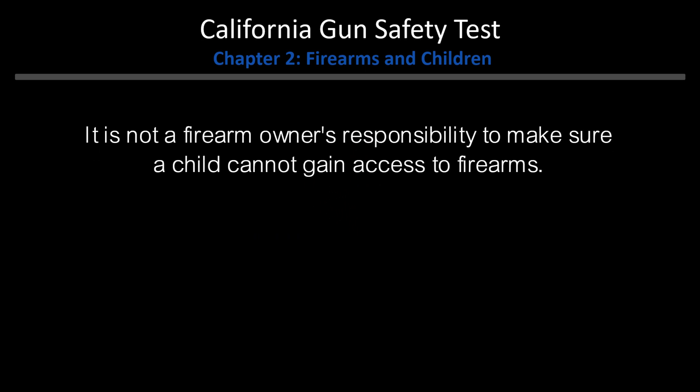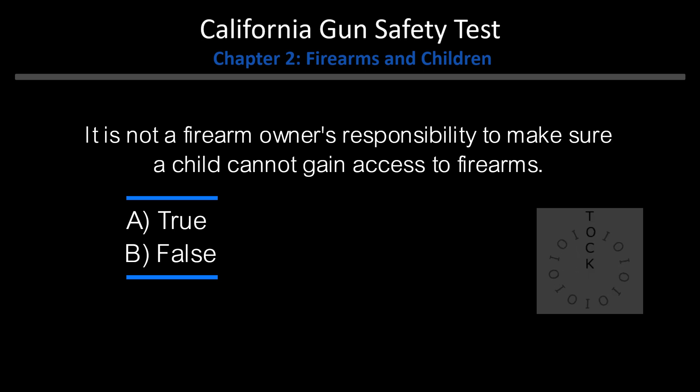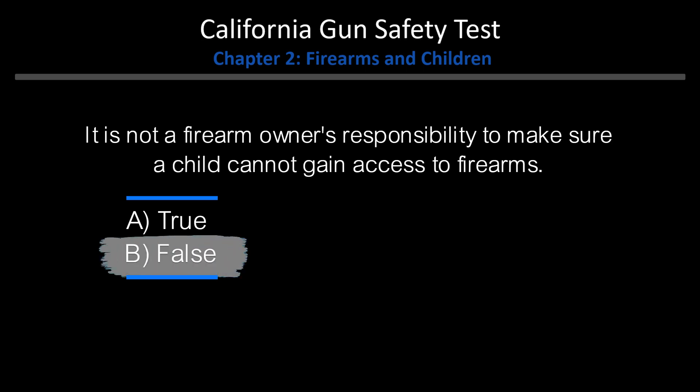True or False: It is not a firearm owner's responsibility to make sure a child cannot gain access to firearms. A. True. B. False. Answer: B. False.